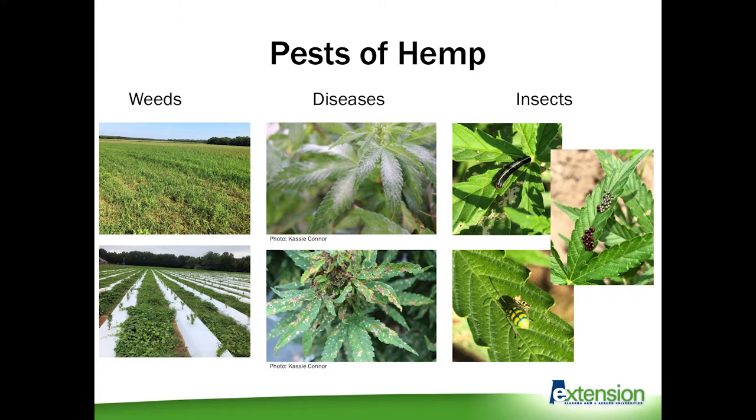As you're growing, it's really important to have a solid integrated pest management program. That should be in place for any type of pest, especially with hemp, because we know very little about it. You're going to get inundated with weeds and diseases and insects, and any of these can hinder the production of your crop.